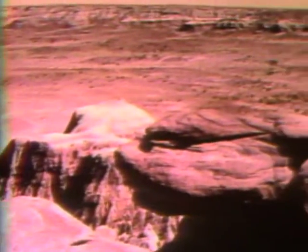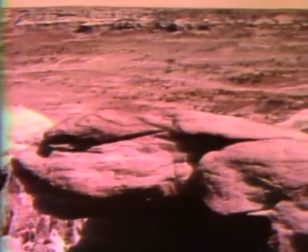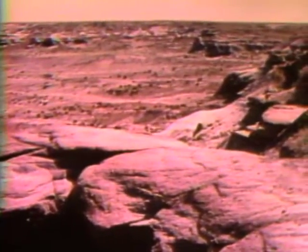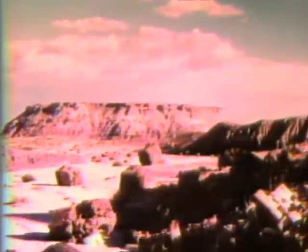The high-plateau country of northeastern Arizona is mostly semi-arid land of hills, canyons, and plains. The plants and animals that live here are typical of desert-dwelling species. But if you go to the right place, you'll come to a most unusual forest.